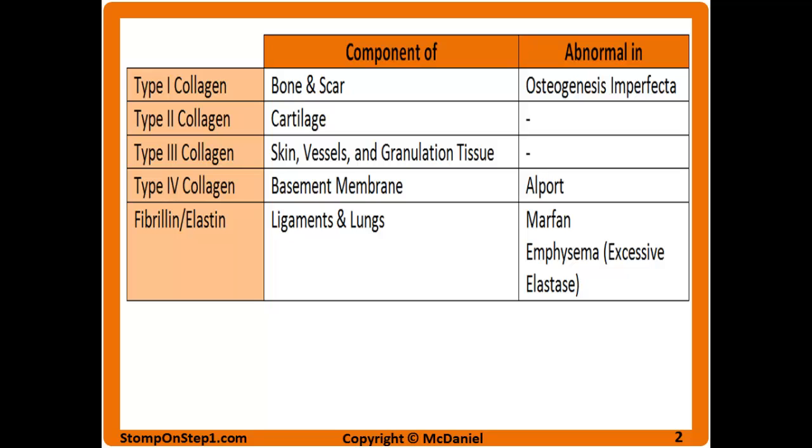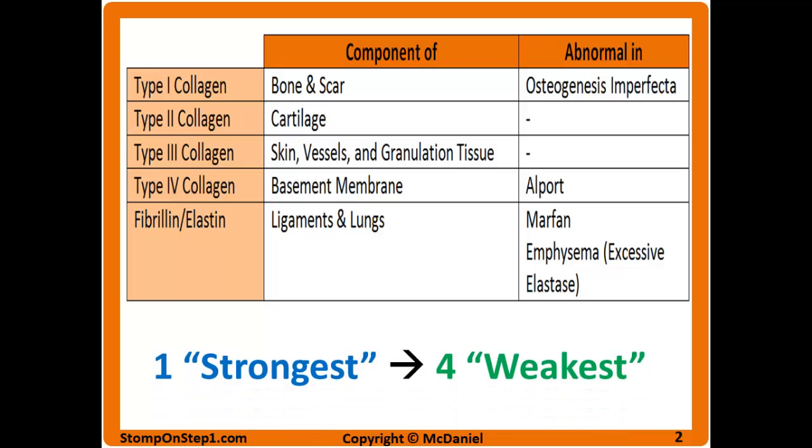Fibrillin makes up ligaments and is also present in the lungs. It can be tough to remember which type of collagen does what, so I think of type 1 as the strongest, getting progressively weaker down to type 4. Bone (type 1) is strongest because it supports the whole body; cartilage (type 2) supports relatively small parts; type 3 is skin, which is relatively weak; and type 4 is the basement membrane, which only supports a single layer of cells.